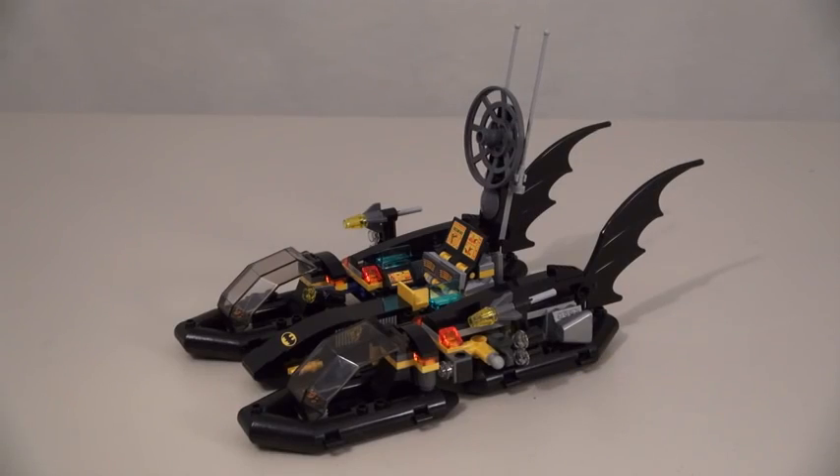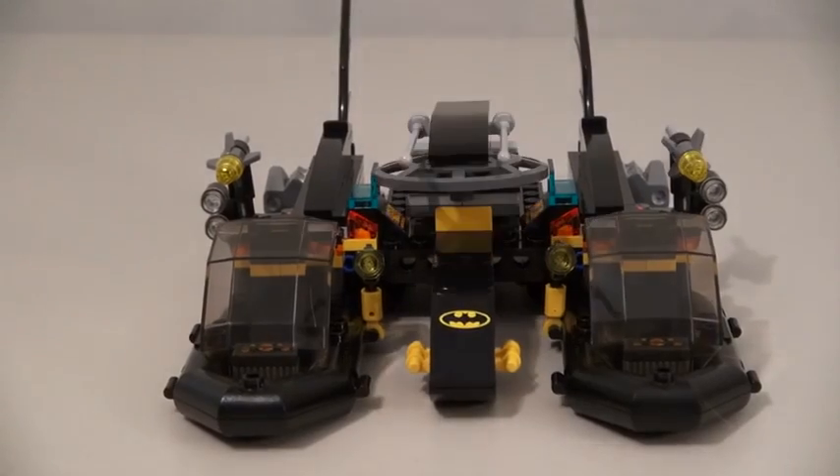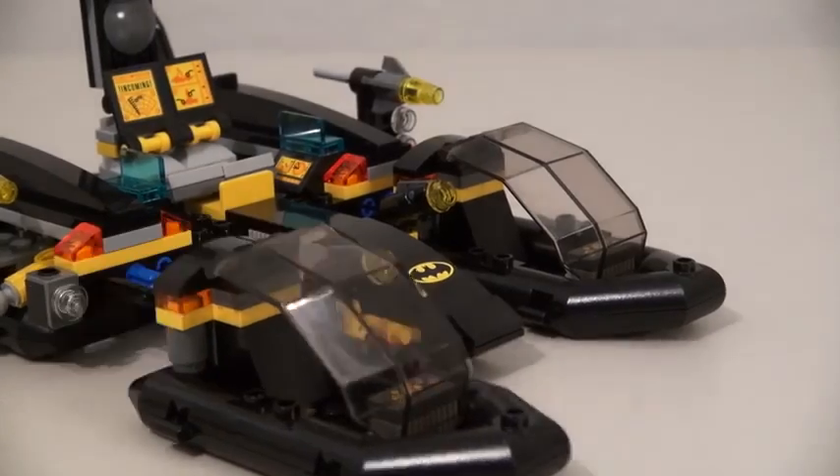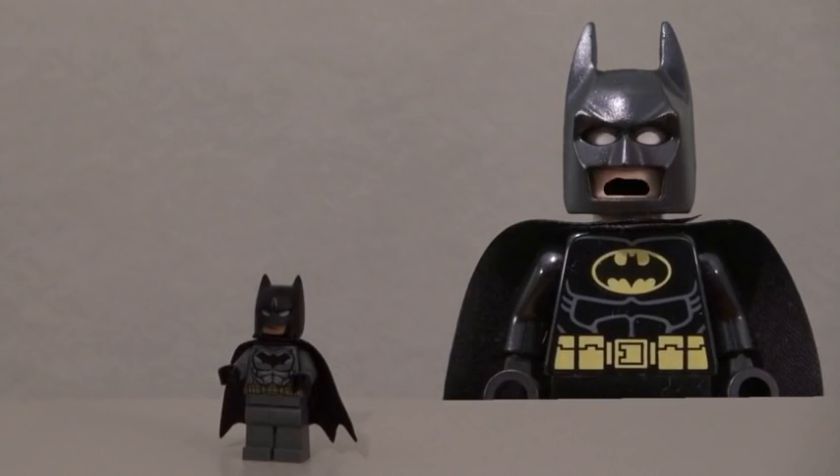With an awesome Bat Boat! It's got awesome chairs, awesome controls, awesome windows, awesome antennae, awesome Bat fins, awesome rockets, and awesome detachable parts! LEGO Batman is the most awesome!